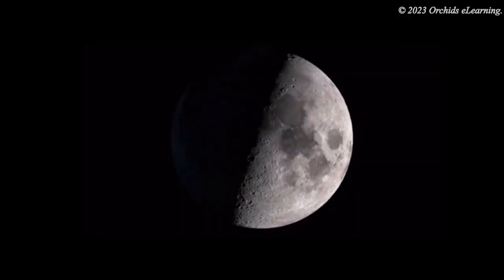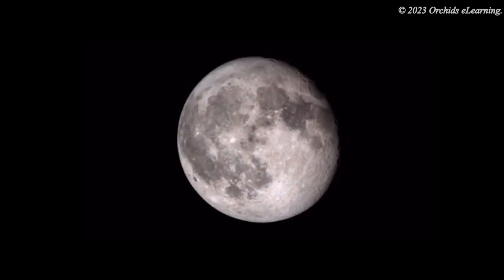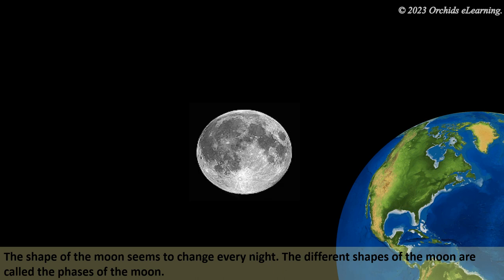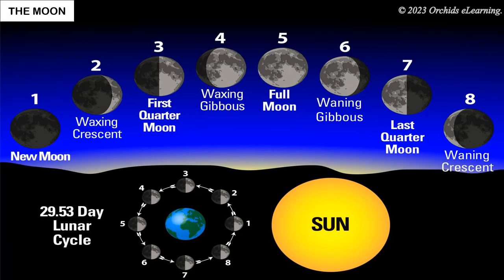The shape of the moon seems to change every night. The different shapes of the moon are called the phases of the moon. As the moon rotates around the earth, different parts of the moon can be seen from the earth. This is the reason for the phases of the moon. The moon changes from a new moon, which can hardly be seen, to a full moon, and then back to the new moon in about 29 days.